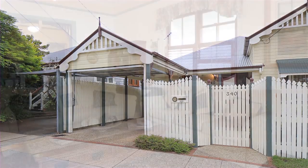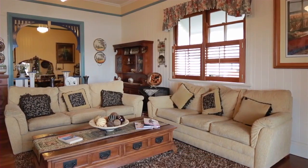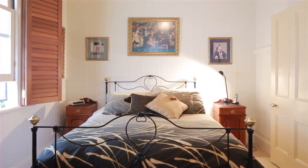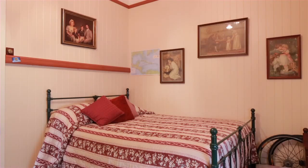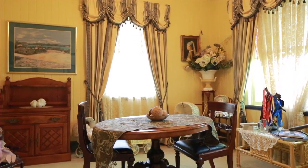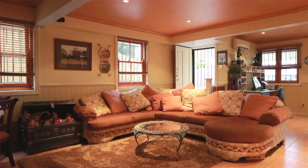This Queenslander-style home incorporates its traditional heritage with inner-city allure, featuring four large bedrooms, two lovely bathrooms, two levels of expansive open-plan living and dining areas, including, potentially, a granny flat or teen retreat downstairs.